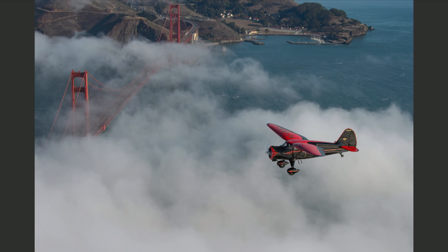Howdy folks, Moose Peterson here with a Friday tip talk — aviation air-to-air photography. Let's talk about light. We got this beautiful Stinson going over the Golden Gate, and it was shot at the worst time of day — almost noon. I used that to my advantage, with the direction of light coming from the side.